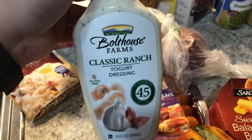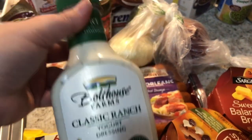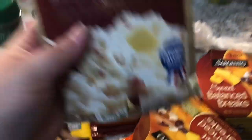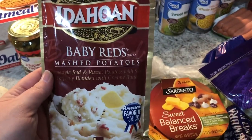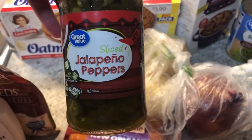This is my Bolthouse Farms classic ranch dressing — this was the last one the store had. They did have the cilantro one but this is my favorite. You get two tablespoons for two smart points and it's delicious. When we have mashed potatoes one night, Greg likes those — so I grabbed those for him. I also got one red onion, two sweet onions, and for taco salad night I wanted some sliced jalapeños.